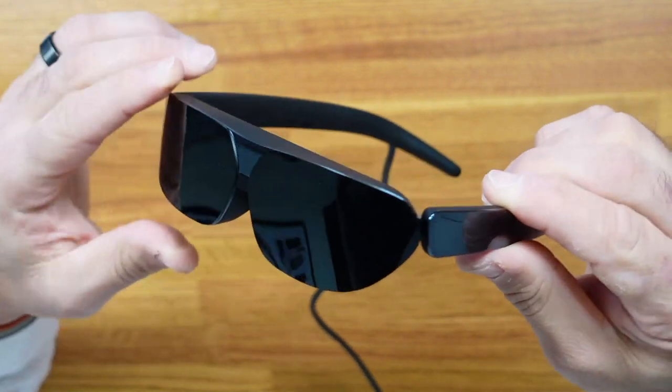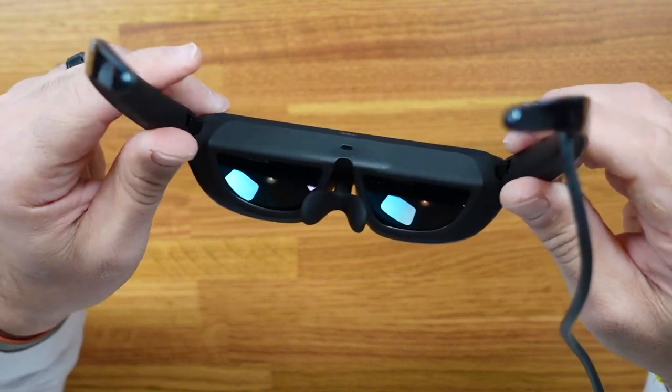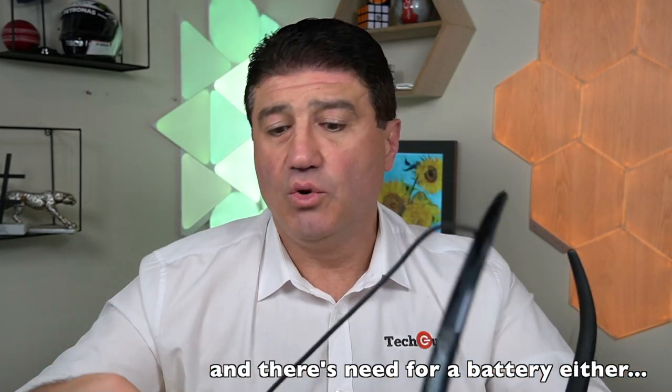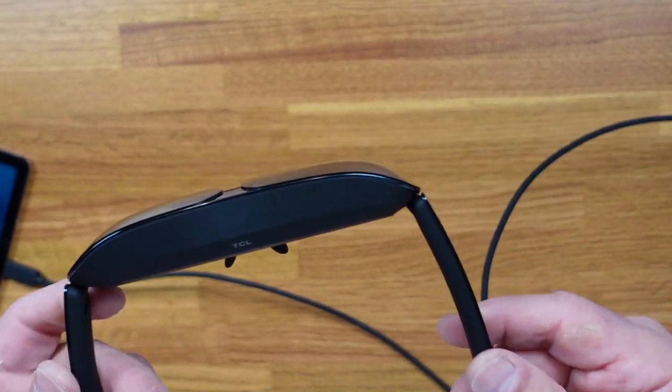Why do you need a cable when we live in a wireless world? Technically it's possible to connect wirelessly, but building in those capabilities and the required circuitry would make the glasses a lot bigger and heavier. So TCL decided to go with the cable, which ensures full HD quality while keeping the glasses at a relatively lightweight.